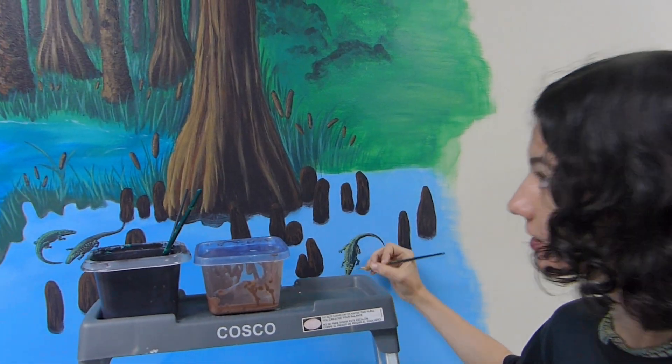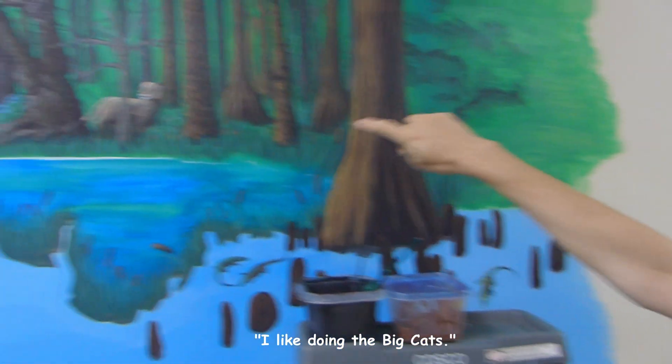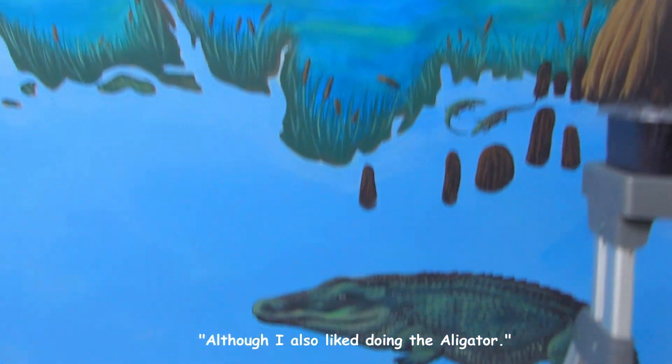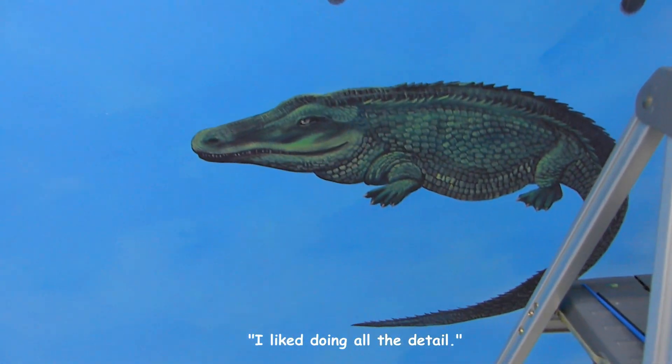So what's your favorite animal that you've painted so far? I like doing the cats. I also like doing the alligator.